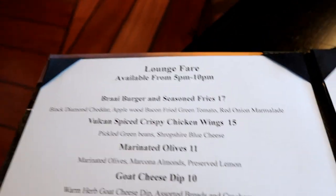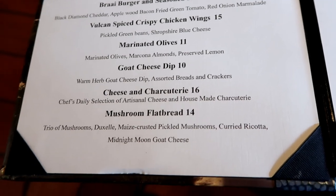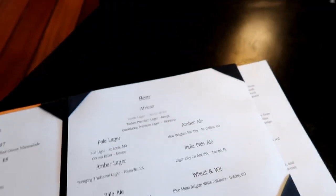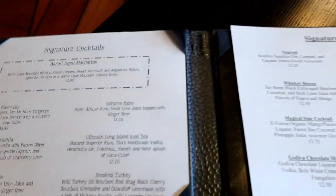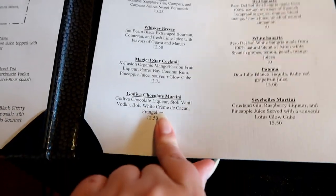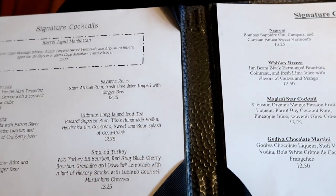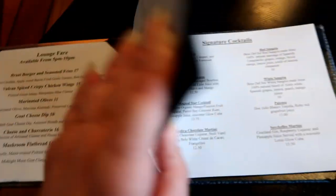Lounge fare is available from 5 PM to 10 PM. They have burgers, wings, marinated olives, goat cheese dip, cheese and charcuterie, and a mushroom flatbread — some little eats. There's beer, signature cocktails, and a Godiva chocolate martini. It's not a very big menu but it's a nice little place to hang out.